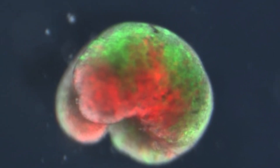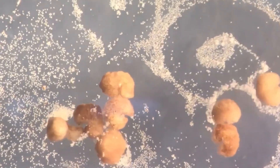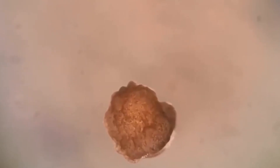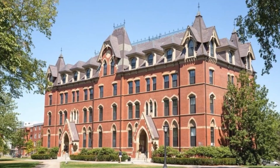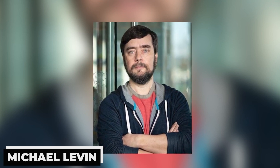U.S. scientists who created the first living robots, known as xenobots, have disclosed that these small creatures can now reproduce in ways that plants and animals cannot. The xenobots, which are made from the stem cells of the African clawed frog Xenopus laevis, are less than one millimeter wide. Experiments conducted in 2020 proved their abilities to move, work in groups, and self-heal. Researchers at the University of Vermont, Tufts University, and Harvard University's WISE Institute for Biologically Inspired Engineering have discovered an entirely new type of biological reproduction, unlike anything seen in the animal or plant realm. Michael Levin, a biology professor and director of Tufts University's Allen Discovery Center, co-led the study.